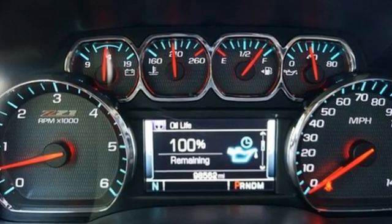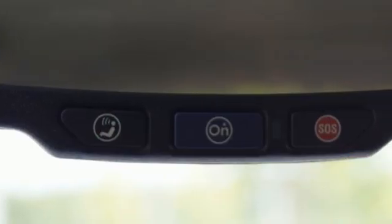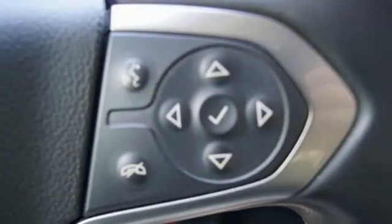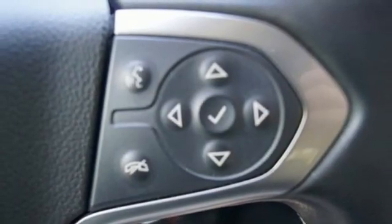Automatic transmission, four-wheel drive, driver selectable mode, trailer hitch receiver, integrated navigation system, Wi-Fi hotspot.